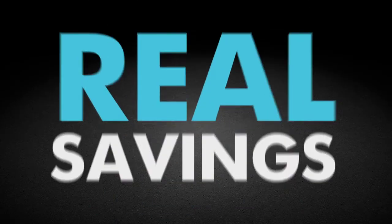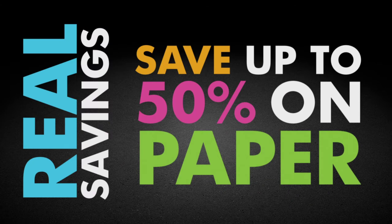Get real. A new HP printer can pay you back with savings of up to 50% on paper.